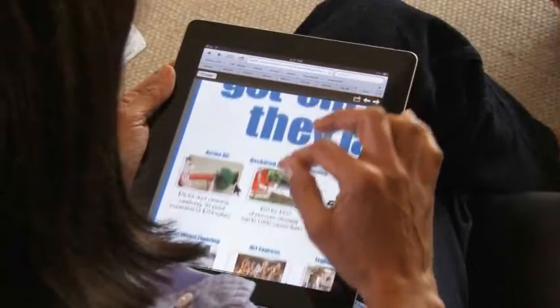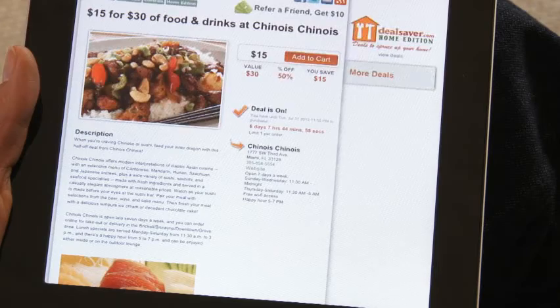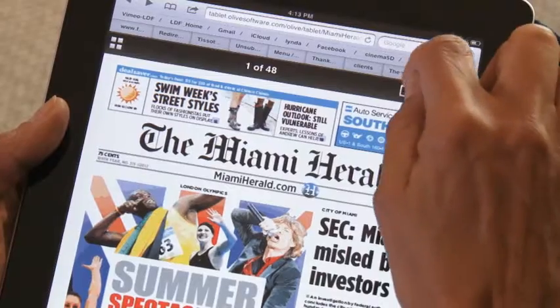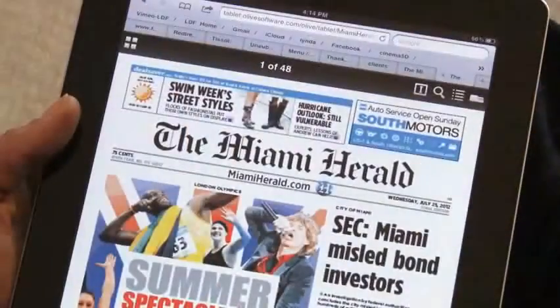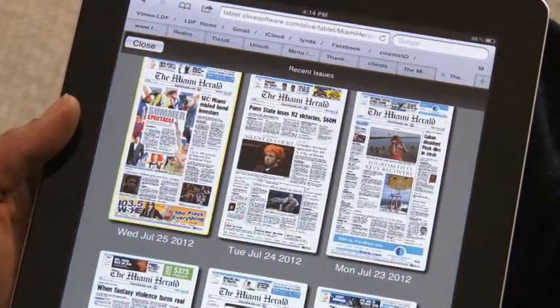If you enjoy checking out the ads, you can take advantage of the convenient hyperlinks that take you to an advertiser's website. Looking for a specific article or subject? Click on the search icon to find it in today's paper or in the archive. Want to refer to something you read several days ago? Our newspaper archive is always available — just click the icon and scroll through.